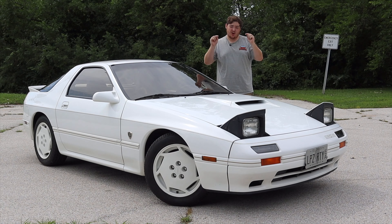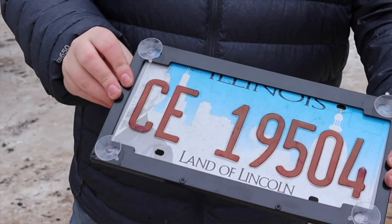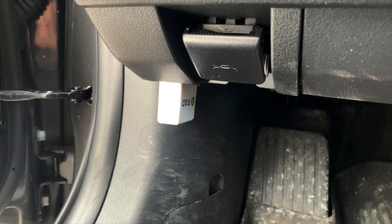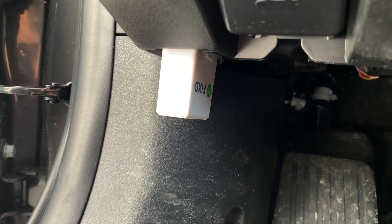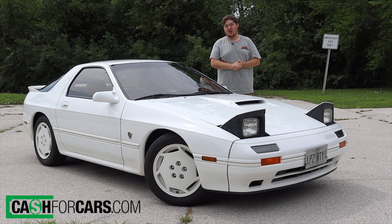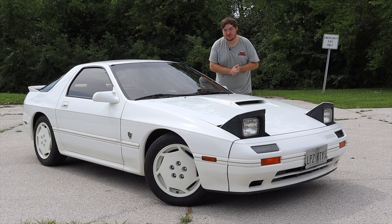Before we get on with the rest of the video, if you are interested in helping out the channel, there are some links in the description below for some products. There is a suction cup license plate from Con Plates, a fixed OBD2 Bluetooth sensor to help diagnose your car issues, and Cash for Cars that helps you sell your vehicle quickly. If you'd like to help out the channel, please click the links in the description below.